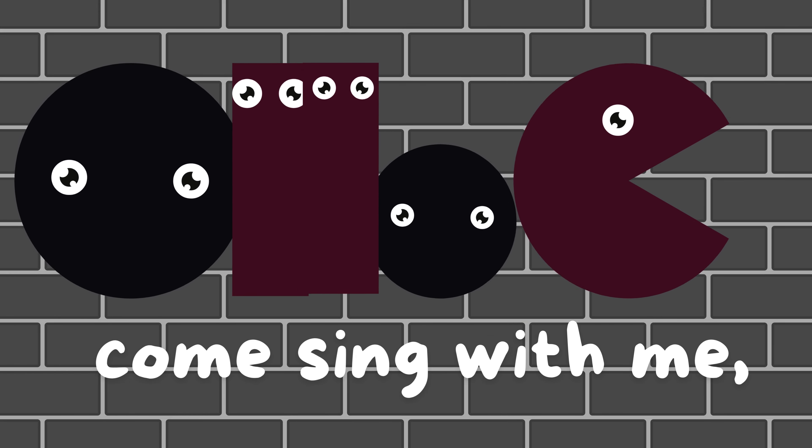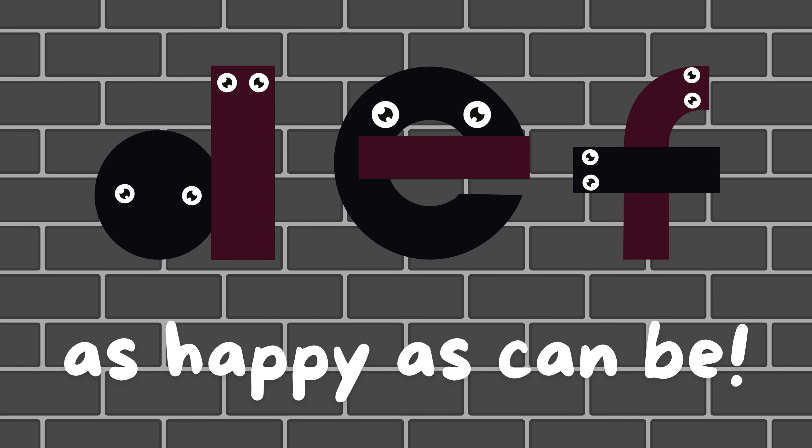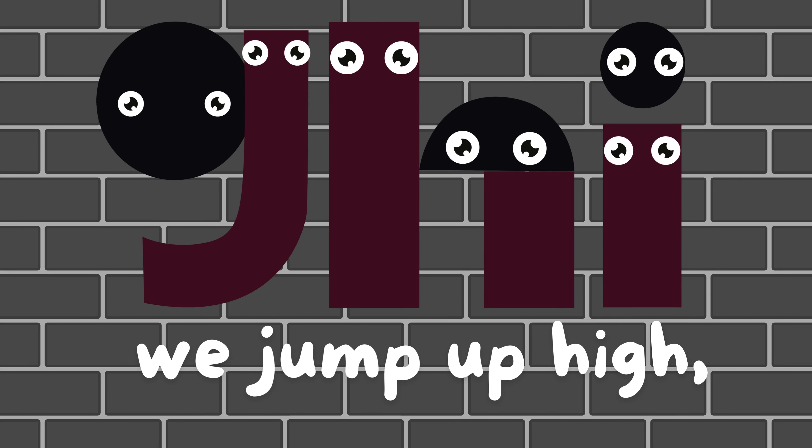A, B, C, come sing with me. D, E, F, as happy as can be. G, H, I, we jump up high.